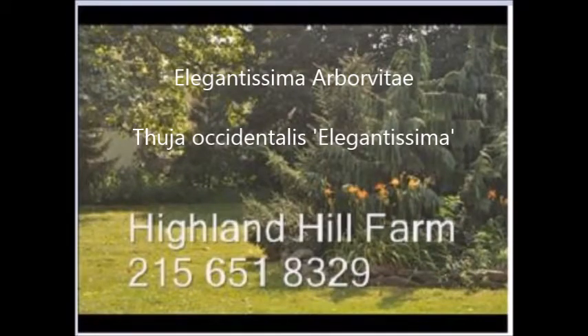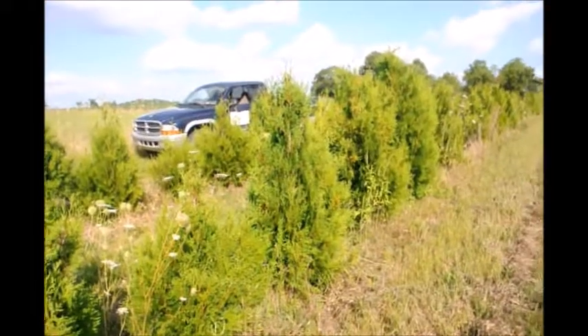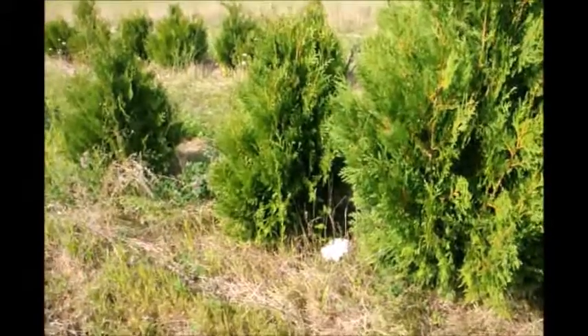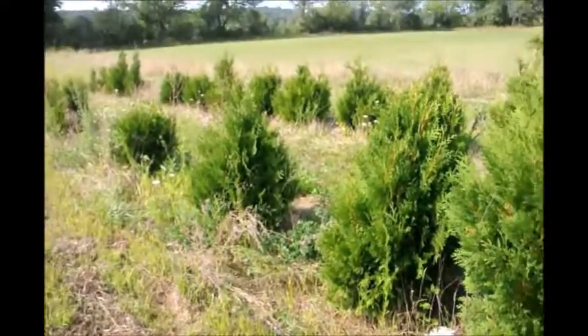This is our Elegantissima arborvitae. The Elegantissima arborvitae is a very sturdy arborvitae. It can also take snow load, it can be planted in areas where there are some deer, and it can exist in areas where there are walnut trees.